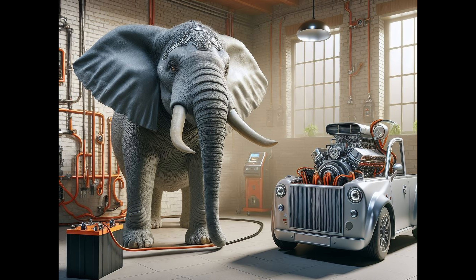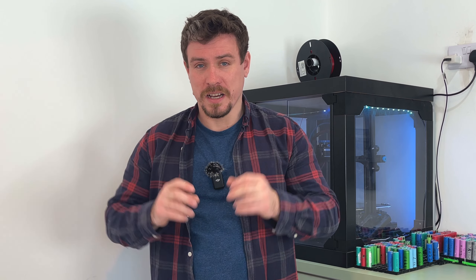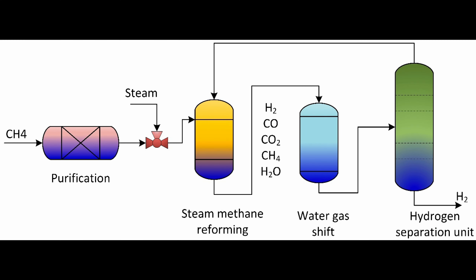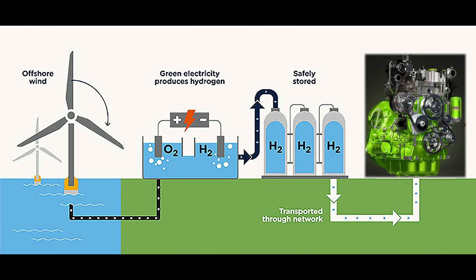But let's talk about the elephant in the room: the efficiency. We generally get hydrogen from two sources — there's fossil fuels and there's green hydrogen. Fossil fuels produce it through a process of using steam to extract the hydrogen. And believe it or not, that's more efficient than the electrolysis process for green hydrogen, where you put electricity through water and out come the two gases, hydrogen and oxygen. So we can produce it green, but we lose about 30% of the energy.